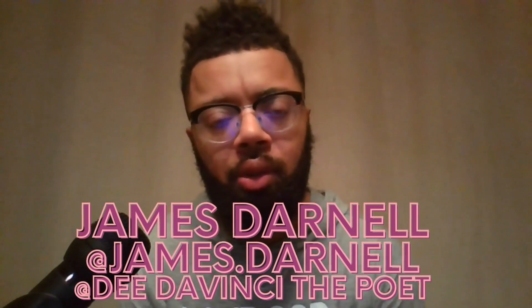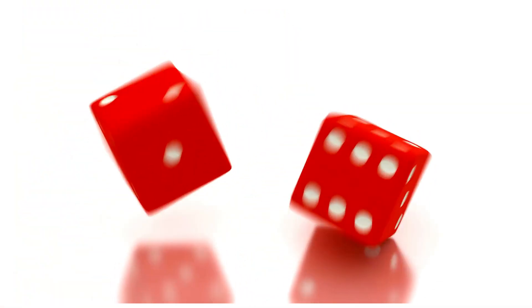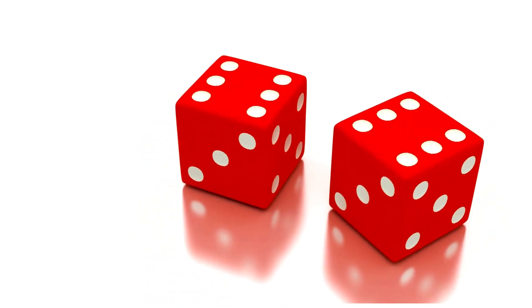Hey ladies and gentlemen, so the House of Cremo — a house that you can call a clone house because a lot of their fragrances are either clones or inspired by — we're going to do a deep dive into six fragrances that I have and that I absolutely love, and what I feel about each individual fragrance. You know who it is: like, comment, subscribe — Dita Vinci, the Poet, poetry and reviews.